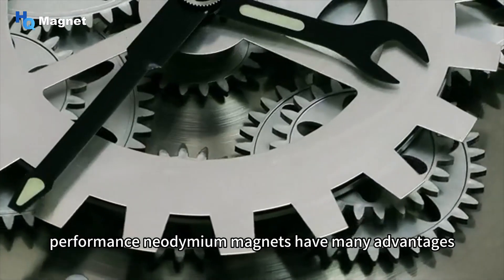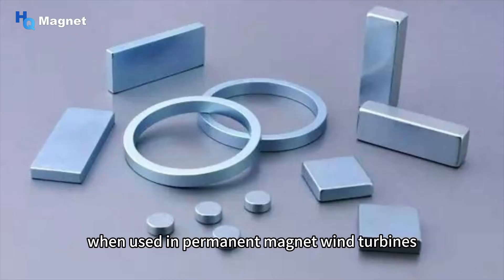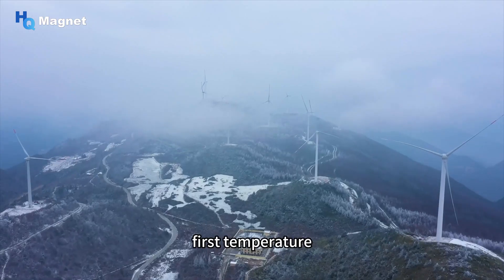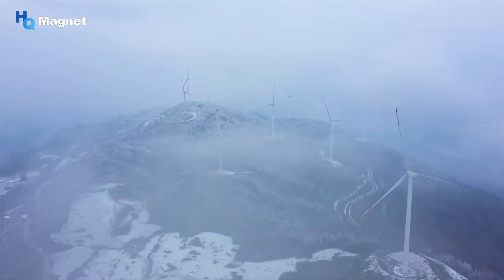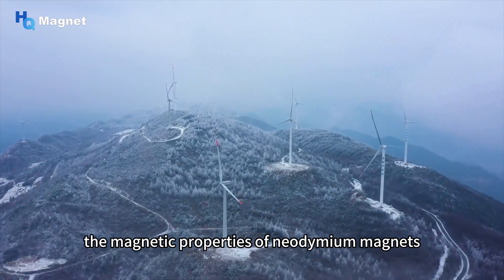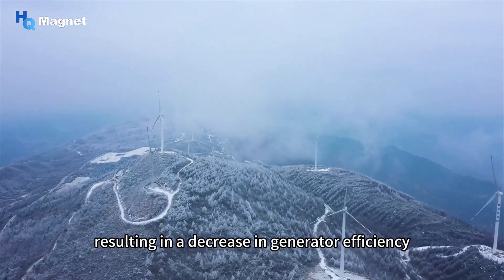Although high-performance neodymium magnets have many advantages, when used in permanent magnet wind turbines, there are still several issues that need to be paid attention to. First, temperature has a huge impact on the performance of neodymium magnets. As the temperature increases, the magnetic properties of neodymium magnets will gradually decrease, resulting in a decrease in generator efficiency.